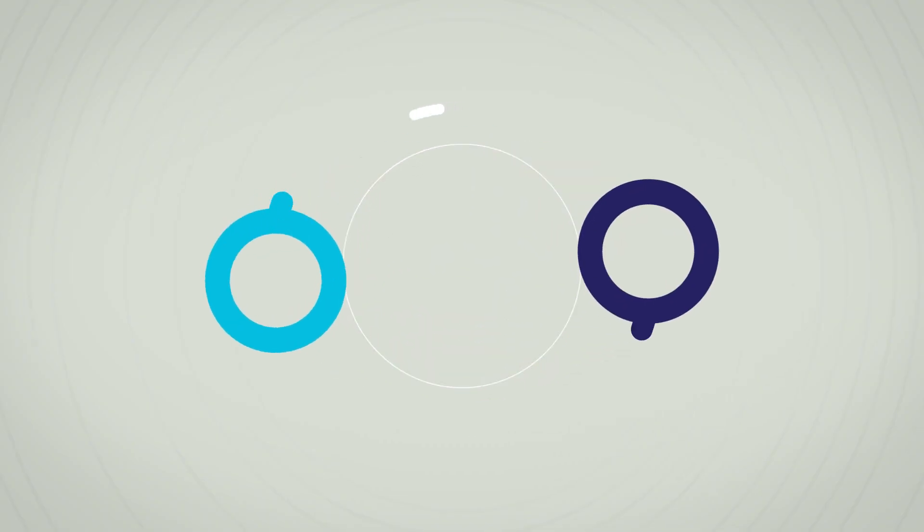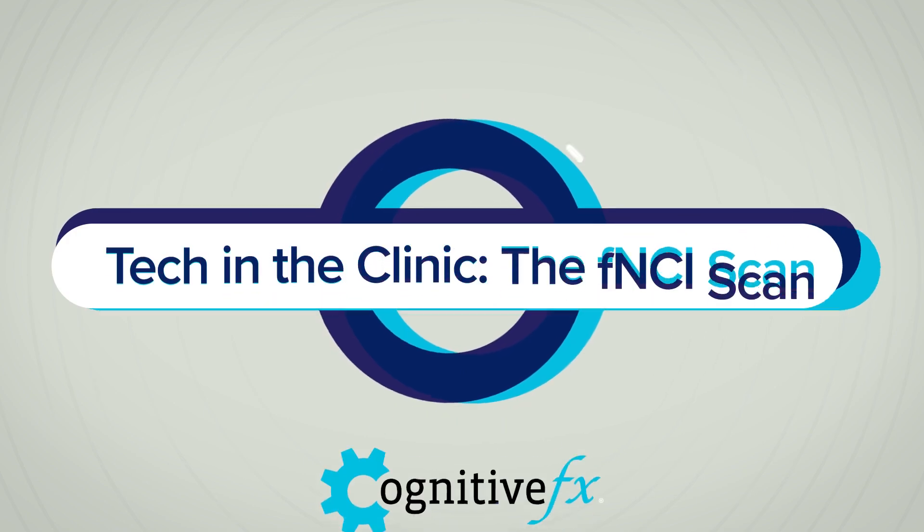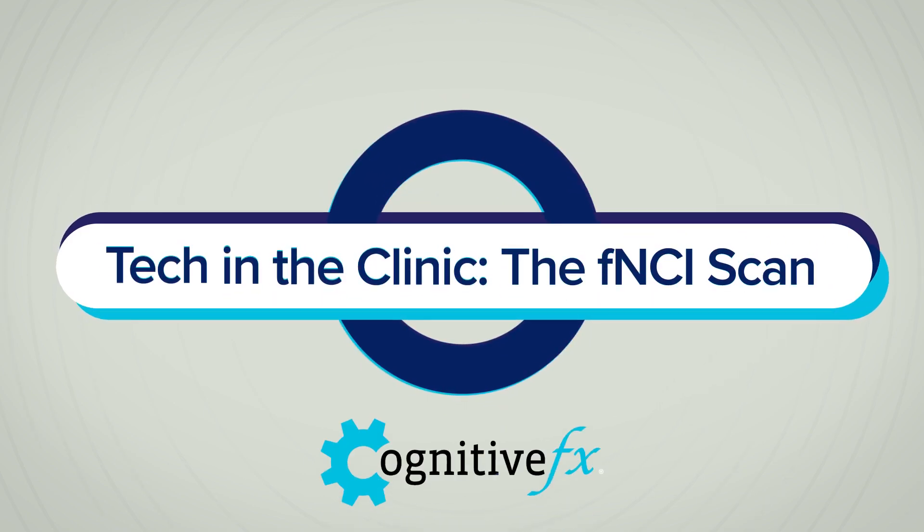The piece of technology we are spotlighting today is the use of our specialized fMRI brain scan called FNCI.